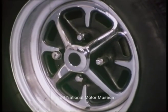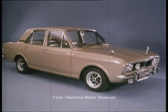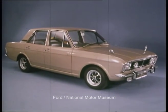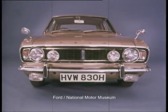To escort's outstanding qualities, we're adding a new dimension — a dimension which was embodied in this car, the Cortina 1600e, a car which has moved into the annals of motoring history as a classic of its time.